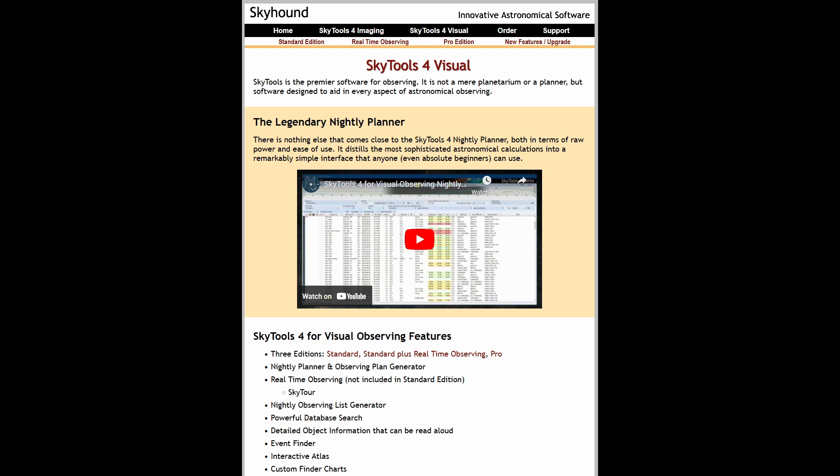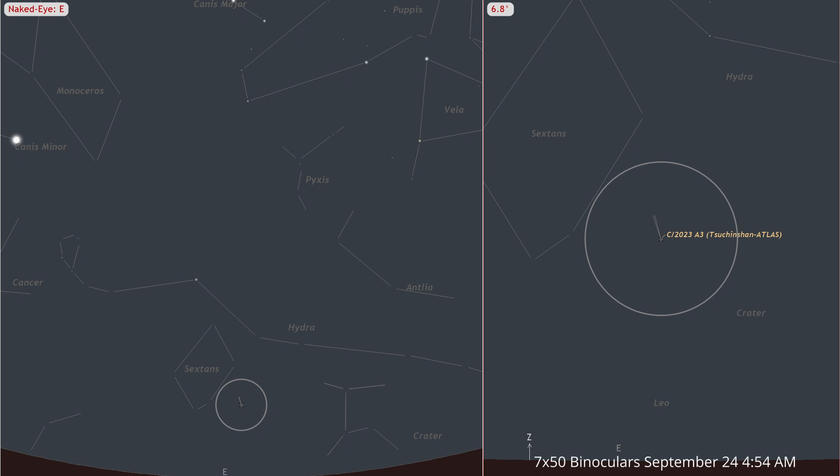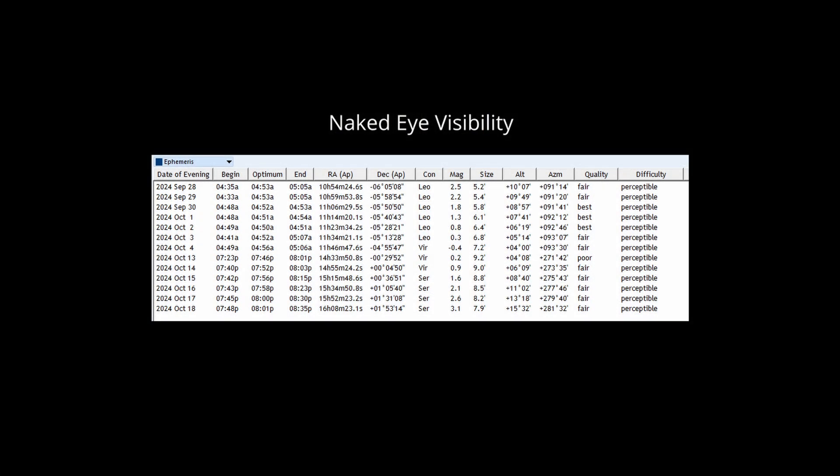For most observers, we suggest the SkyTools Visual Standard Edition from Greg's company, SkyHound — software for Windows that can make these predictions tailored to your exact circumstances. While other software can guide you on where to look, it can't pinpoint the best morning or time for observation. The comet will be in nearly the same spot in the sky each morning through the 26th, gradually brightening daily. Greg's model currently predicts that the comet will be perceptible to the naked eye from September 28th through October 4th, and again from October 13th to the 18th. Remember, this means it might require some searching, and inexperienced observers may have difficulty spotting it.